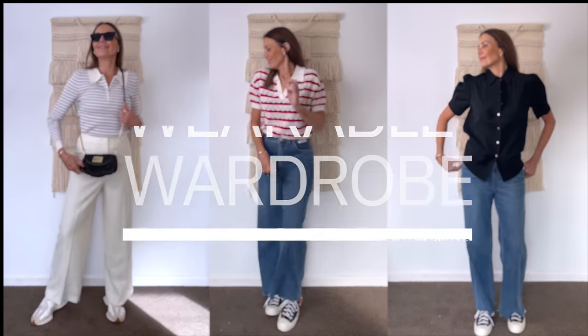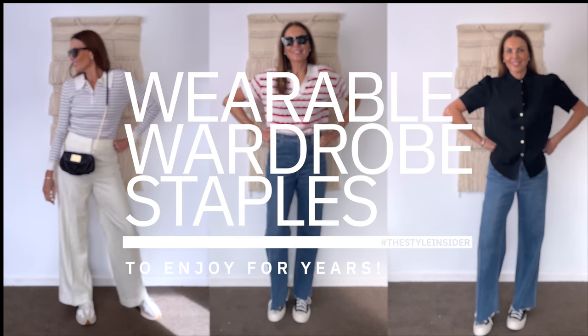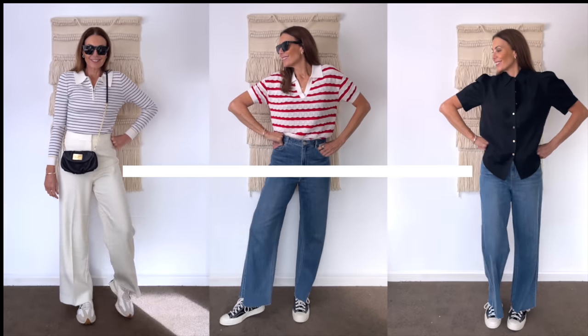I've uncovered some real goodies that I can't wait to share with you. Hi, I'm Leonie and welcome to my channel. Now, the older I get, the more I seem to value those staple pieces that I own that are just timeless. I can wear them on repeat. They tend to be the pieces that I grab the most, and they're just quality pieces that I know will last the distance.